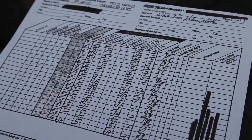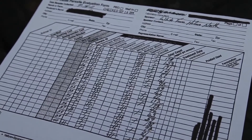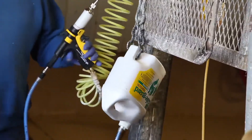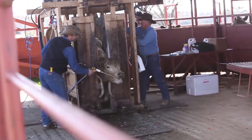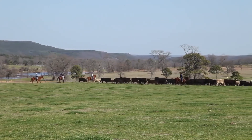When you receive the results back from the parasitologist, if you haven't seen a 90% reduction in egg count or greater, then you need to go back and ask yourself some questions. Number one, was the product dosed correctly according to the correct weight? Was it applied correctly? If those two questions can be answered yes, then you might possibly have a resistance issue.